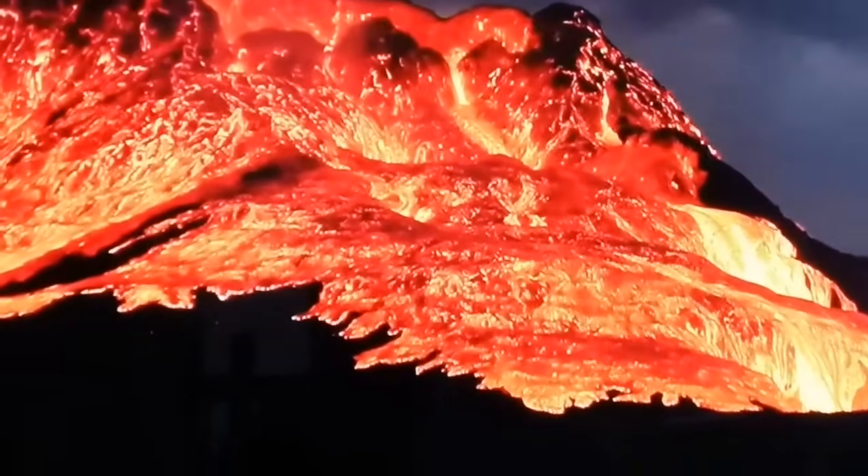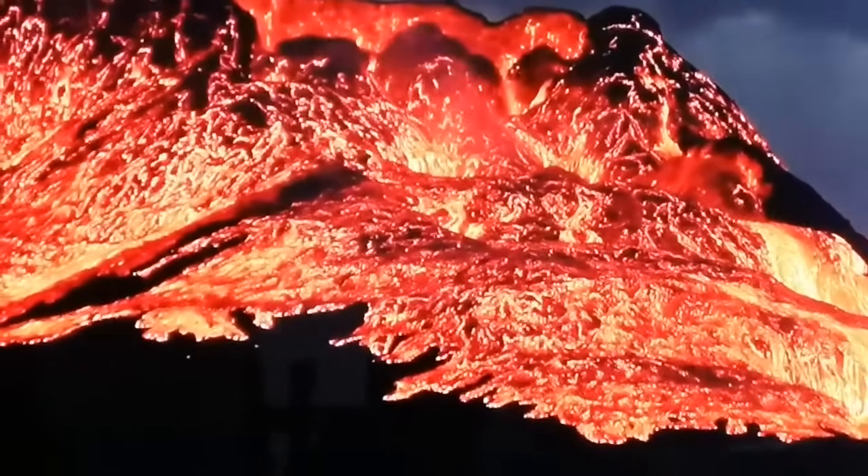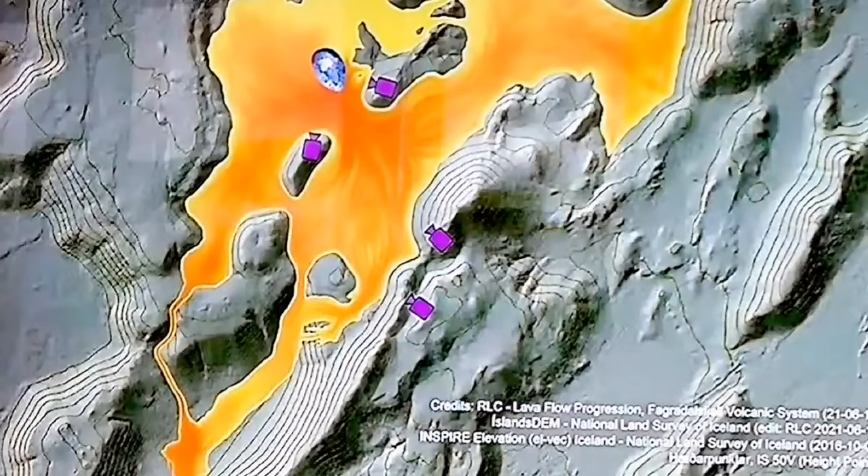This valley will be covered. This opening crater may even be closed, and eruption may start from another point. Eventually it will reach the sea and add to the mass of Iceland.